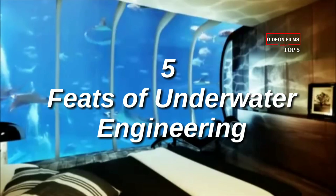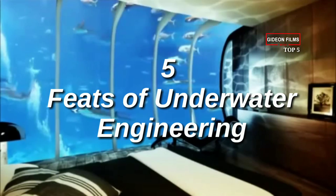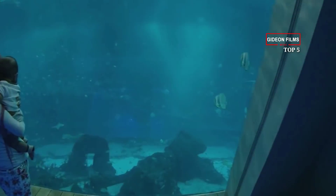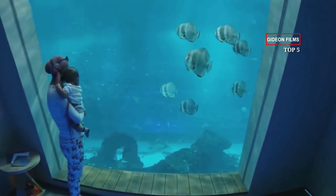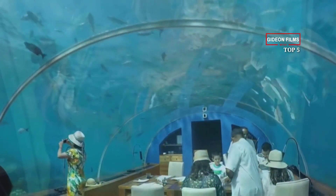Building in the Deep: 5 Feats of Underwater Engineering. Giving new meaning to 'under the sea,' these structures are designed to not only survive underwater but to thrive there.